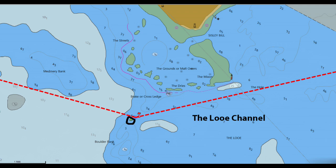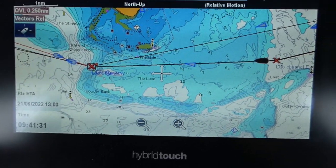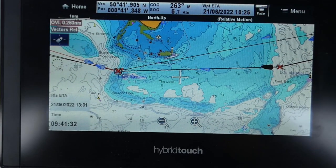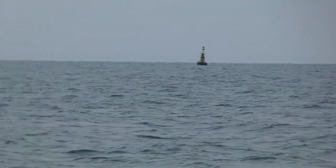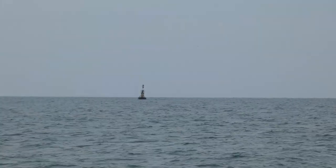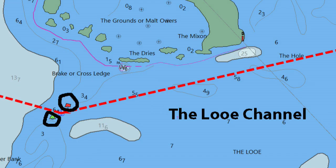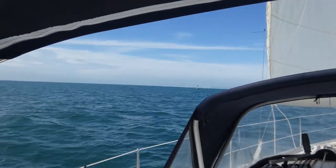There are a green and a red buoy marking the western entrance to the Looe Channel, and the rhumb line from the Marina Passage to between these two buoys will keep you clear of all dangers. The first confirmation that you're on track is that to the south you will see the large East Cardinal Outer Owers buoy. By comparison, the little green and red channel buoys at the western entrance are much smaller and you won't spot them until you're almost on top of them.